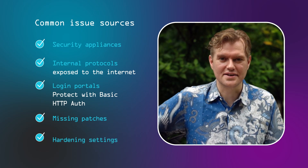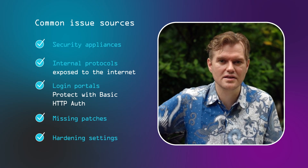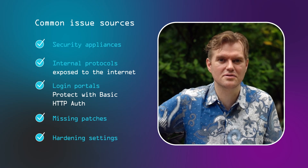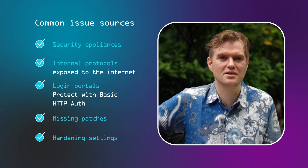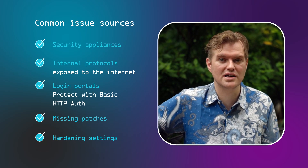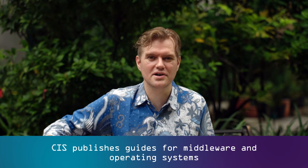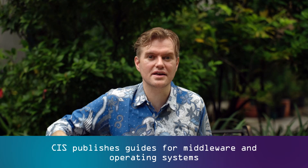Last on the list: hardening settings. Most software you install — middleware, for instance — comes with relatively weak default settings that make it easy to deploy and test. But once you move from a test deployment to production, you have to change a bunch of settings to be ready to connect to the internet. The Center for Internet Security, CIS, publishes hardening guides for pretty much any middleware and operating system you'll ever encounter. Just use that as your to-do list when connecting anything to the internet.